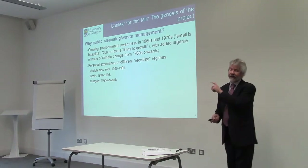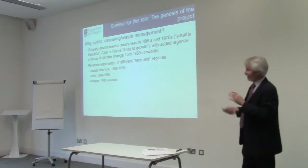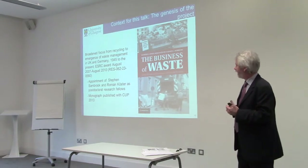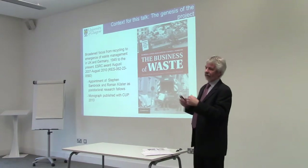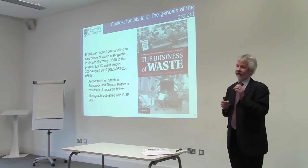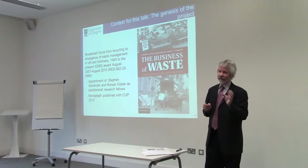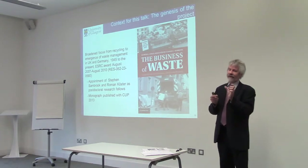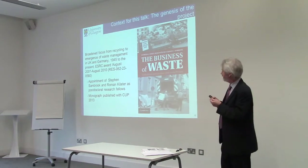I began to develop a comparative project, initially comparing the US, UK, and Germany. It became too complicated, so we moved beyond recycling into the issue of the emergence of waste management. One important thing we've emphasized is the importance of vocabulary and terminology. Waste management is a concept that is relatively recent — it was called 'public cleansing' before, through the 1970s. There's a very real difference between public cleansing, which is primarily health management, and waste management, which is an economic business vocabulary.